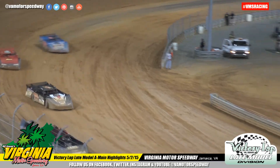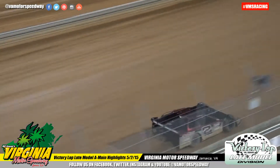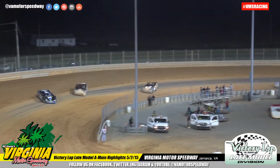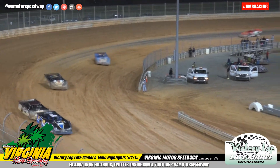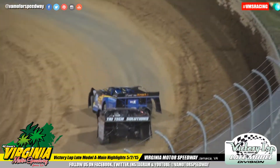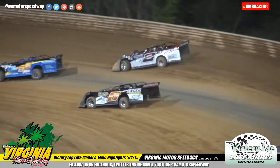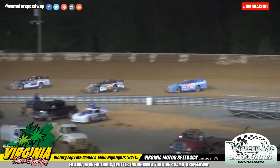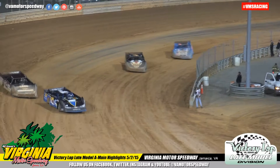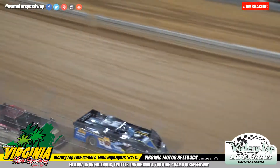Billy Tucker. Down to the start-finish line, halfway down — halfway to go. Off turn number four, Justin Williams tries to grab that high line away from Billy Tucker. Tucker doesn't let him take it away. Rear deck lid right in the face of Justin Williams, trying to do everything he can to keep that car number two behind him.